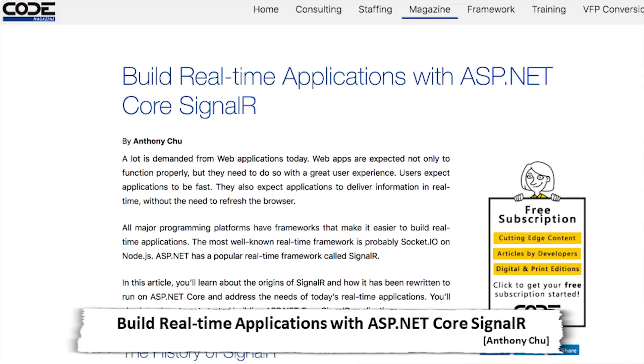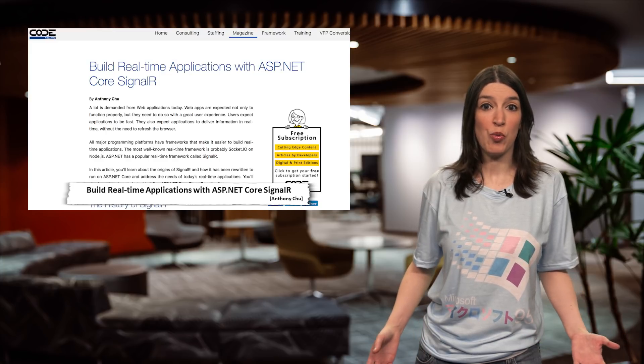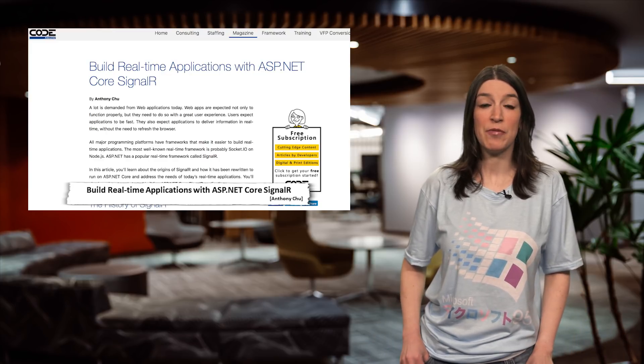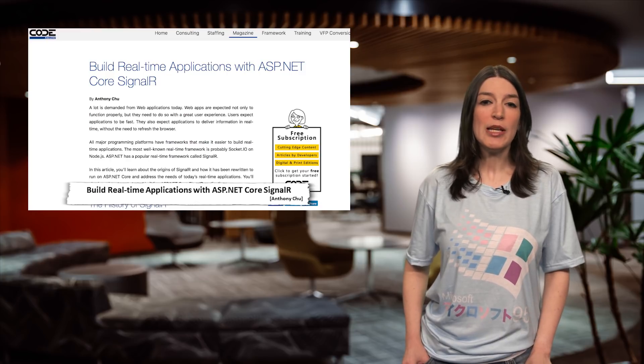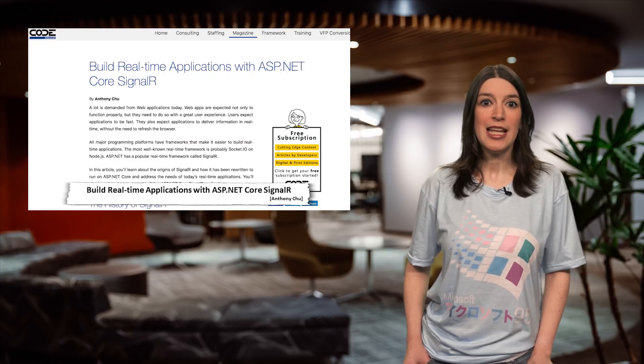Anthony offers up a great tutorial for how to build a real-time application with ASP.NET Core SignalR. SignalR on ASP.NET Core is one of the new supported features of ASP.NET Core 2.1, and we touched on it a bit a few weeks ago. What I really appreciate about Anthony's tutorial is that he takes the time to explain the differences between ASP.NET SignalR and ASP.NET Core SignalR. It's a great article, so check it out.